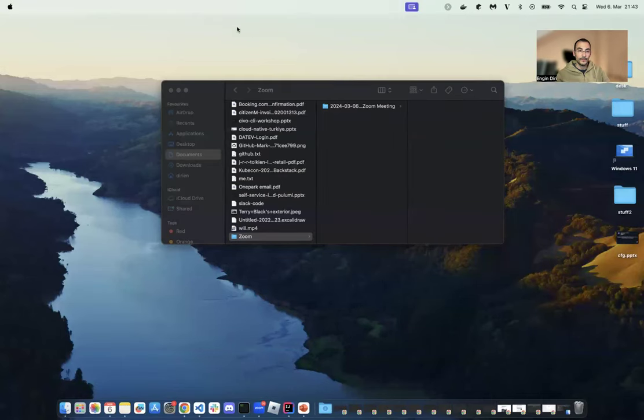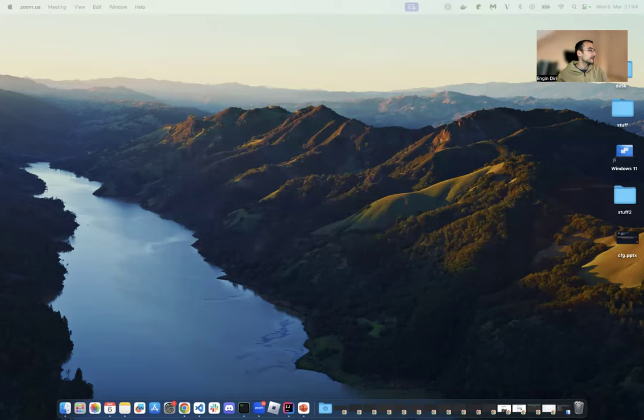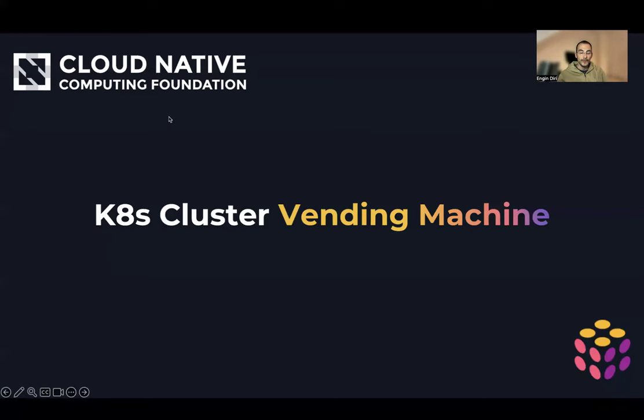So let me share my screen and share the slides. As I said, Kate's Cluster Vending Machine is the title. And what I mean with Kate's Cluster Vending Machine, I will explain in more detail. Maybe you visited a couple of years ago the first talk of this and you can guess what's going on here. But if not, stay tuned. I'm going to explain this.